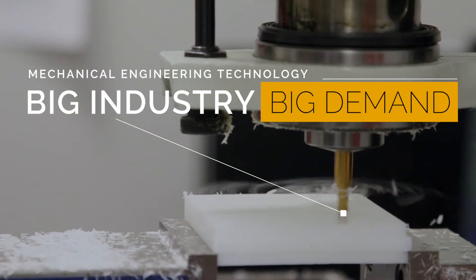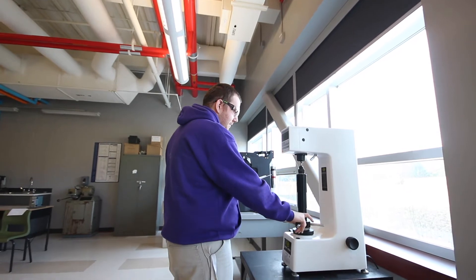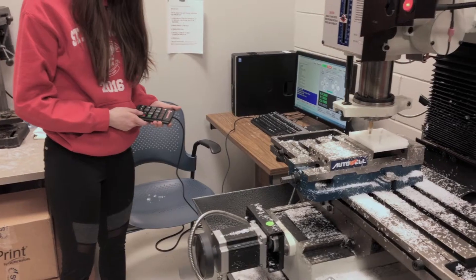Keep the wheels in motion with NBCC's Mechanical Engineering Technology program. Learn to design, maintain, and test machines, components, and tools.